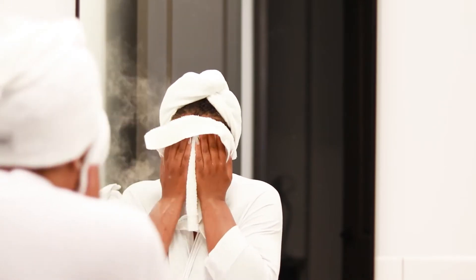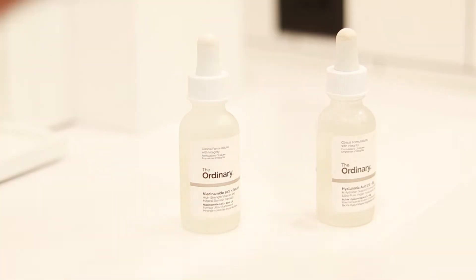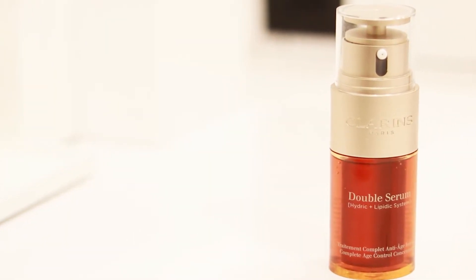Even after I cleanse my face I like to keep the steamer on to open up my pores so when I apply my skin products they will absorb a lot better. Now I'm a huge fan of the Ordinary products but since I used a 10-minute peeling exfoliating facial yesterday I'm actually going to skip those and go right into my Clarins Double Serum.